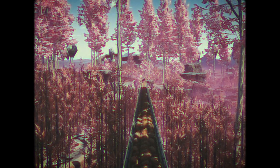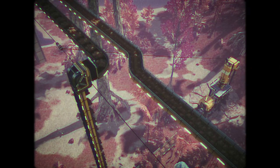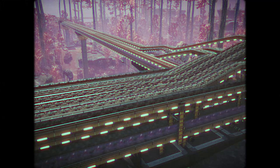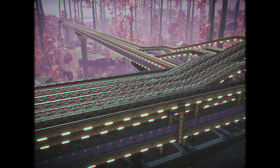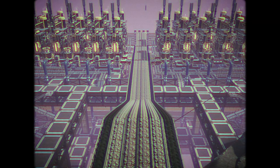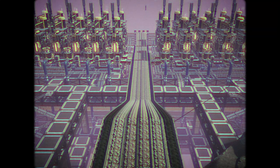A conveyor belt transports the raw bauxite through the forest, and each mining drill uses its own conveyor belt. Vast quantities of raw resources are extracted from the forest, with no impact to the local ecology. The resources are transported to a nearby factory which specializes in processing bauxite.